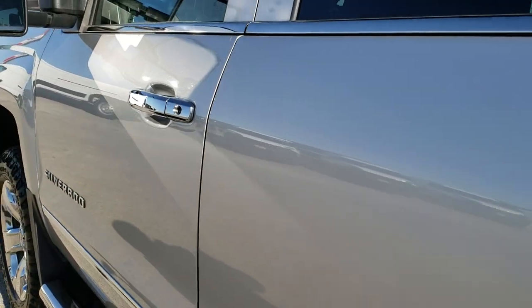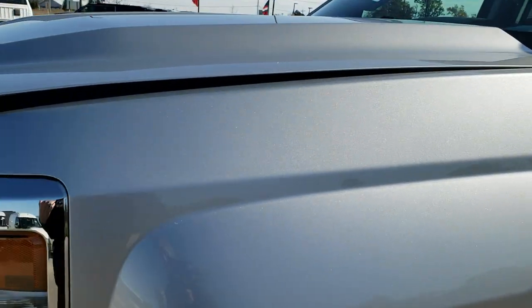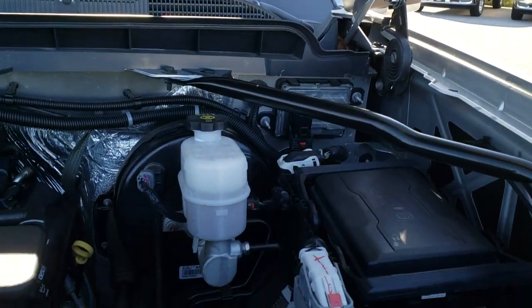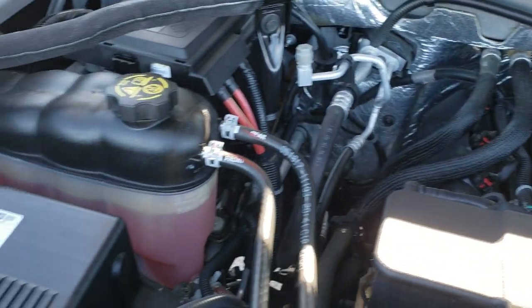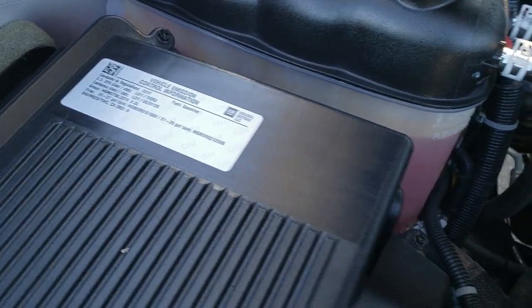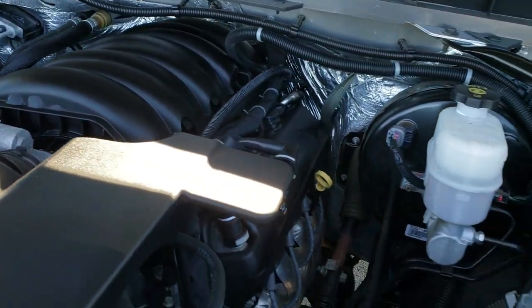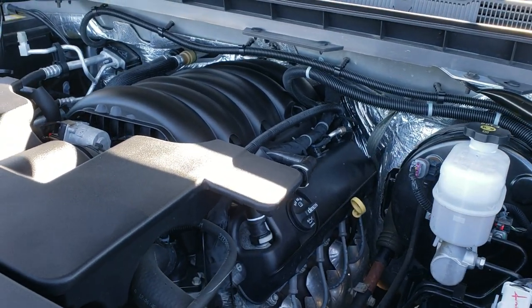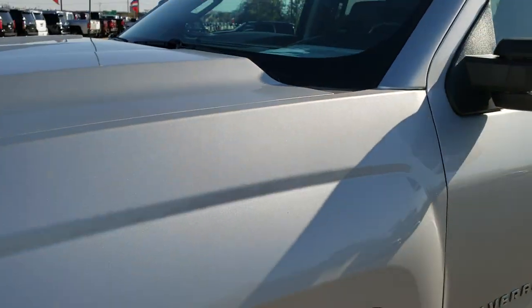I would highly recommend this truck from a quality and condition standpoint. I didn't really see anything on it that would warrant any concern — really just nice condition, didn't see any dents. The 6.2 liter V8 engine bay is very clean and runs very smooth. All of our vehicles go through a 130-point inspection, this one is no different — fully safetied, fresh oil and filter change, all fluids checked and topped off, and this truck is 100% ready to go.